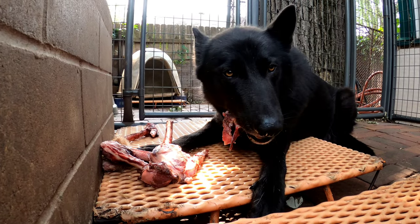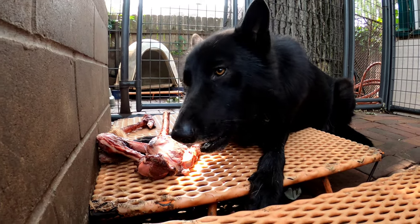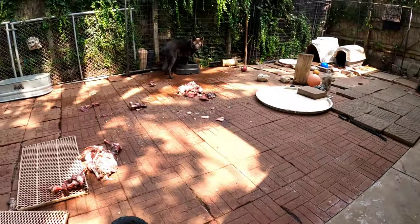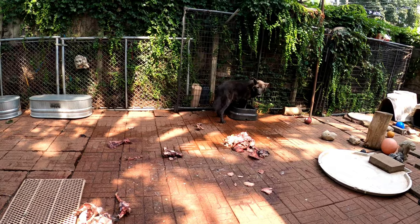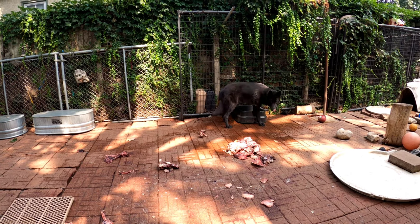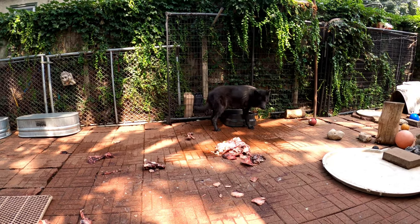K-Bar has absolutely no problem at all chewing through that deer leg bone. I told Toki not to do it, and that means Kratos don't do it either. Look at him — he even looks guilty.